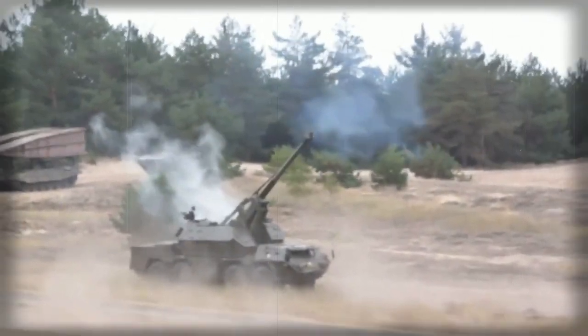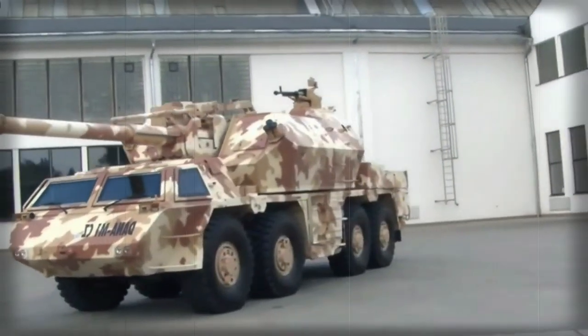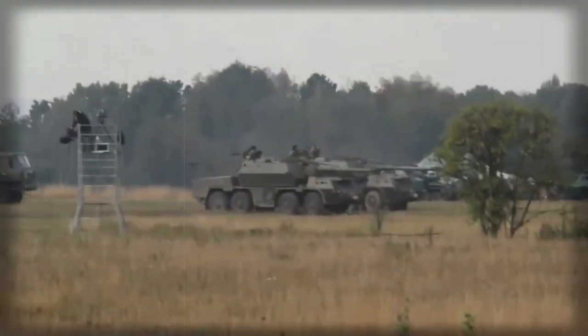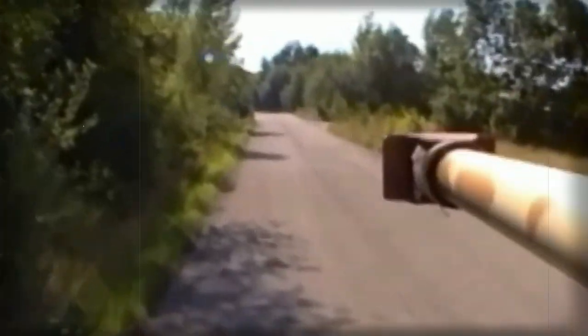This artillery system has quick preparation for firing and brief redeployment time. Three hydraulic stabilizers are lowered into the ground before firing. It is operated by a crew of five, who operate under complete armor protection.